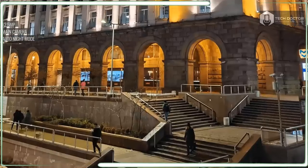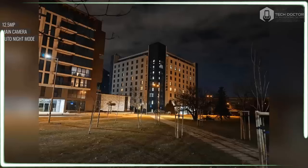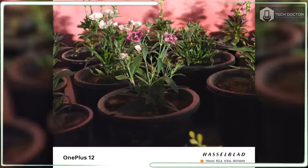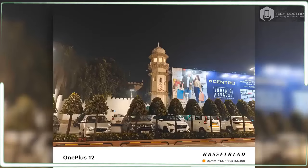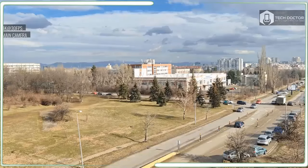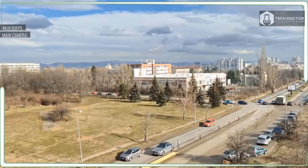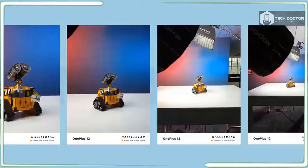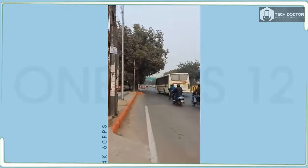Low light performance is a toss-up because I noticed that the OnePlus 12 has a tendency to underexpose scenes and cast a warmer color temperature compared to the OnePlus 11. You can see it in the photos. OnePlus certainly caters to enthusiasts because there are plenty of shooting modes and controls to access. In addition to a dedicated pro mode that lets you adjust shutter speed, focus, and ISO level, you also get a dedicated movie mode with a flat color profile option.